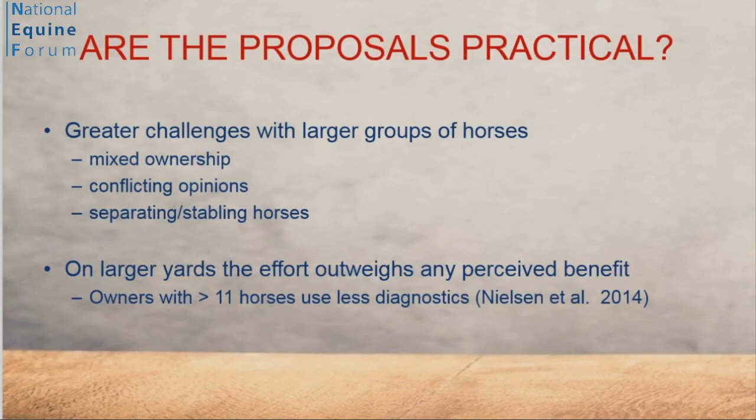Third question: are the proposals practical? On small yards or with small owners, they probably are. But for larger, semi-professional, professional owners with larger groups of horses, mixed ownership, where it's difficult to get horses in from the field or to collect faeces, it becomes challenging to implement the measures we want. And we know from the data that once numbers go up, compliance drops.